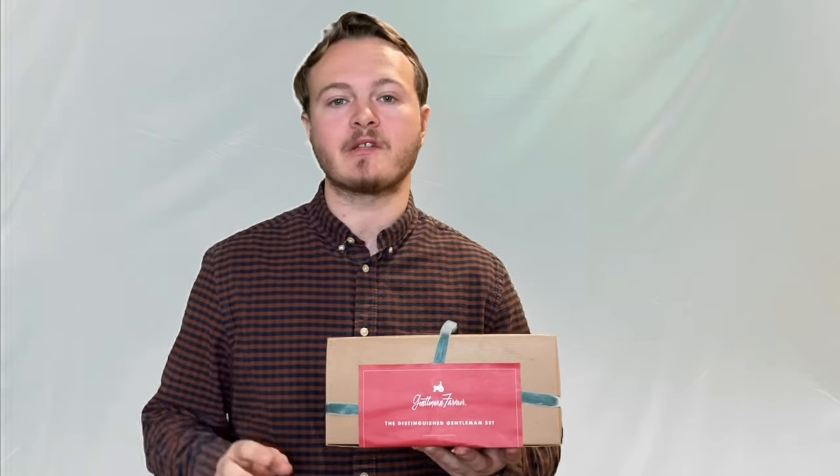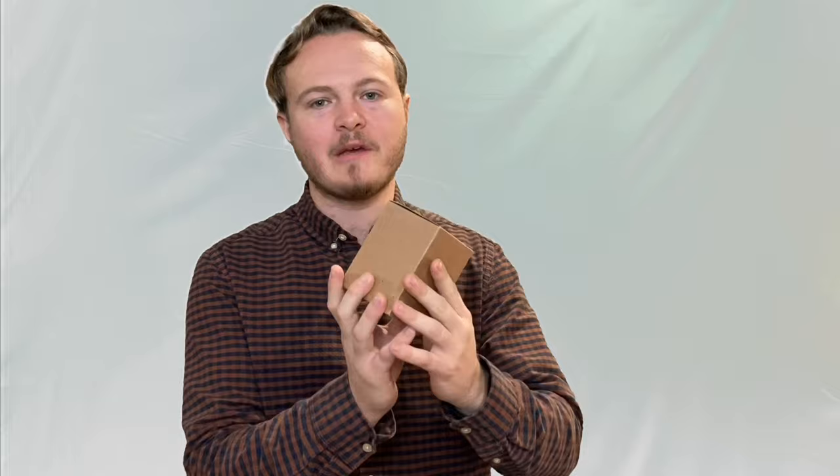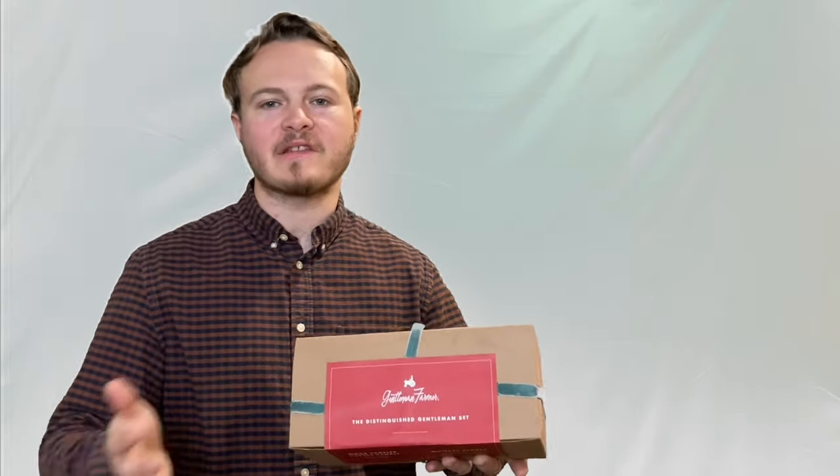Gentleman Farmer sent me two gift sets for me to show you guys today. The first one being the Distinguished Gentleman gift set and also a shaving duo set. Now I got into this one — I ripped open the packaging so there's no label on there, but there was a label. I just want to highlight the packaging again. If you're going to get this gift set, it's going to look like it's a Christmas gift. Right here they put ribbon all over the box. Same with the other one, but I just ripped it open because I was excited to see what was inside.